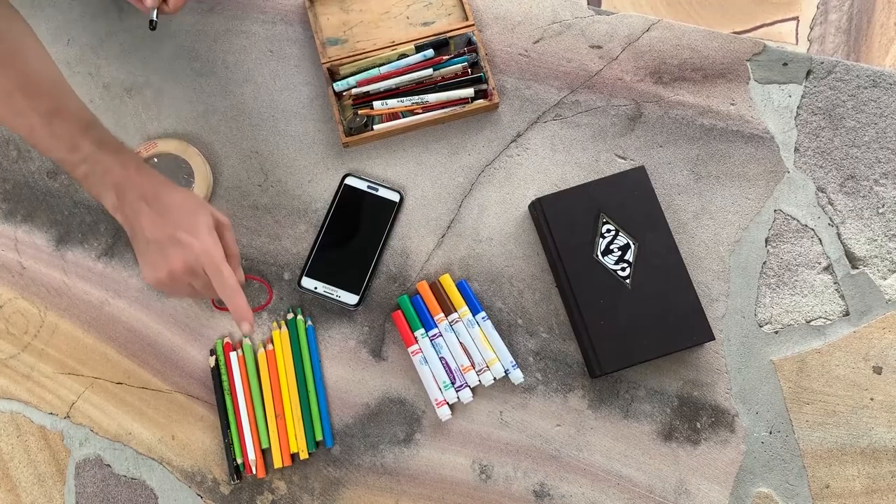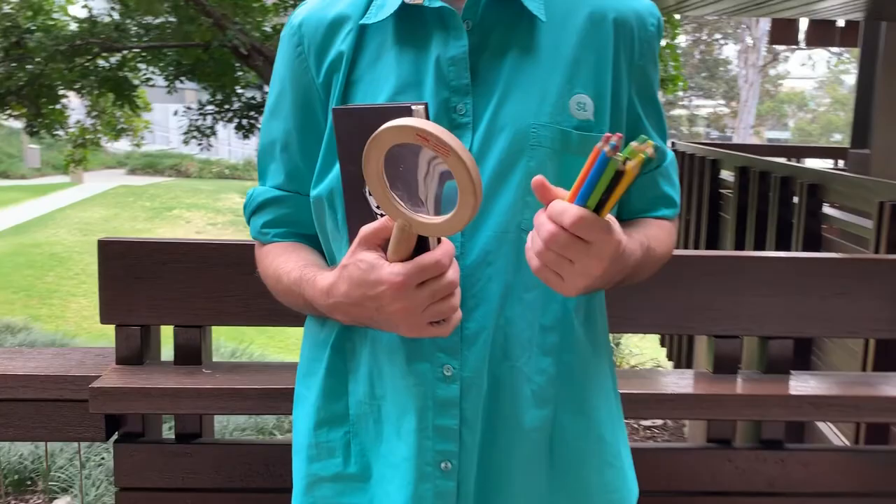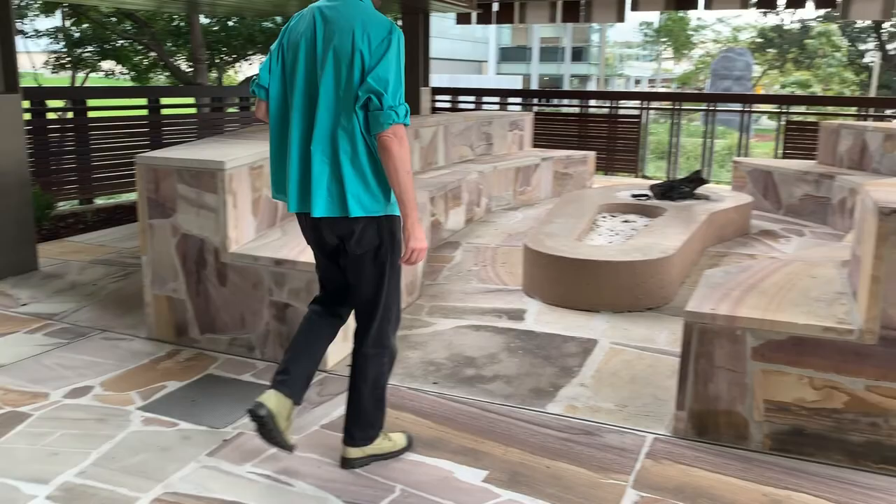I'll take my journal, a pen, some colored pencils, and a camera, because like a lot of naturalists, botanists, and zoologists before me, I like to record what I see. Let's go to the fire pit at the talking circle out the back and see what or who we can find.